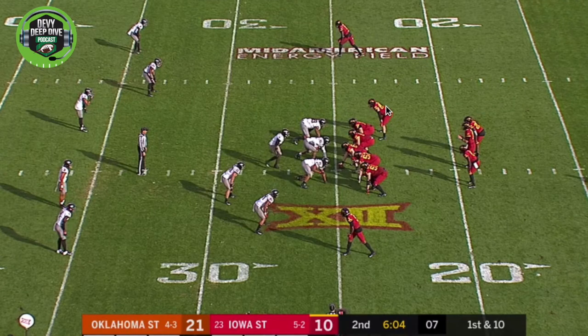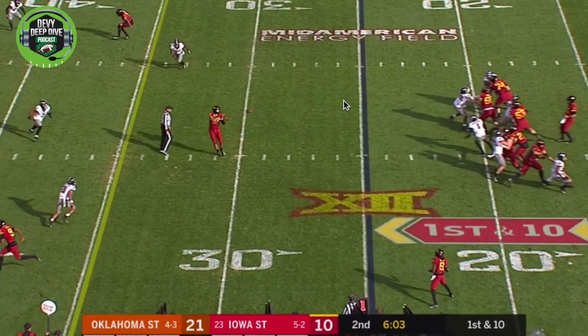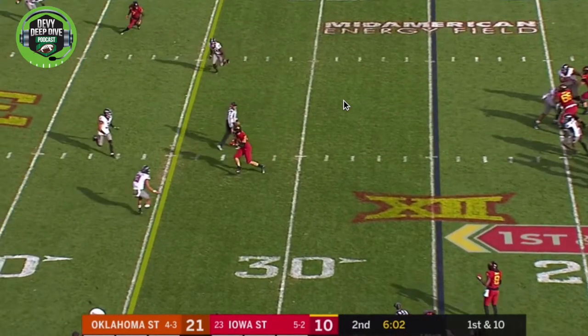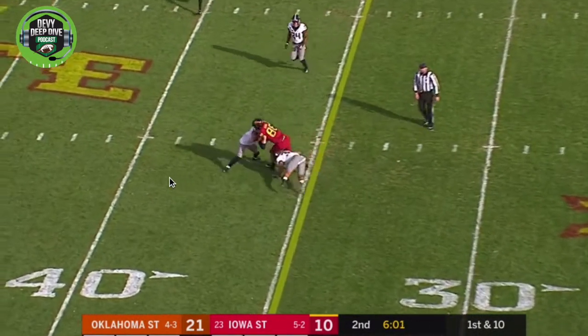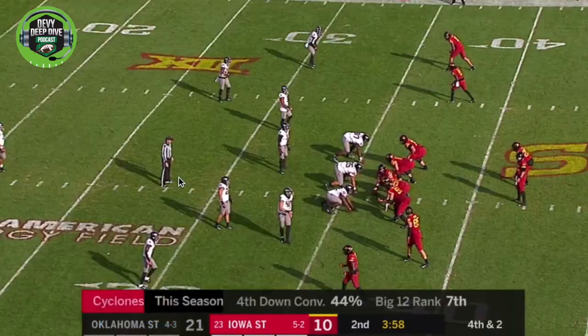Here it is again — it's first and ten. He's going to run a simple little curl route. He makes himself available, then makes a pretty decent step. He knows where the first down marker is and drives upfield. Takes the contact. Nice play right there.